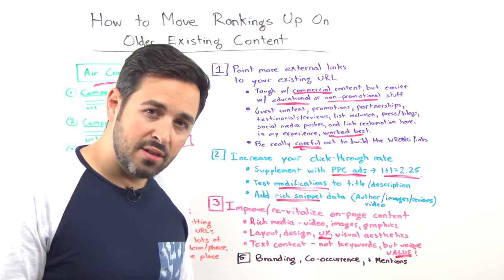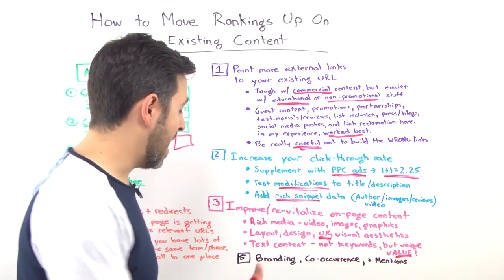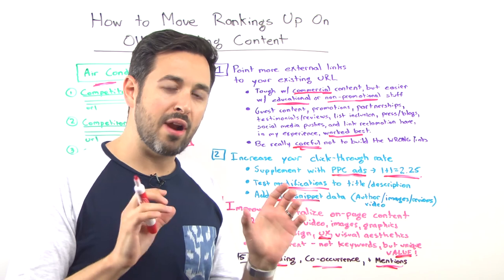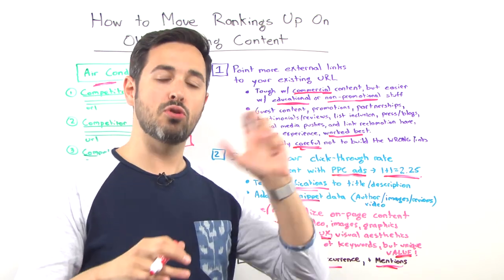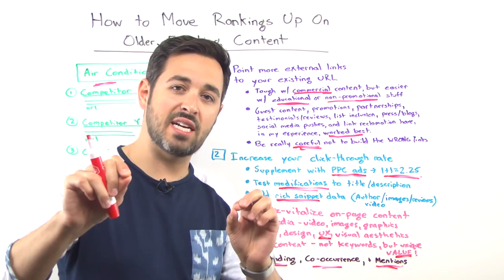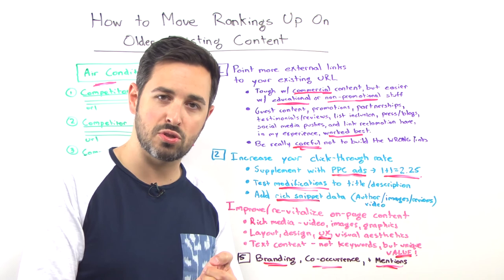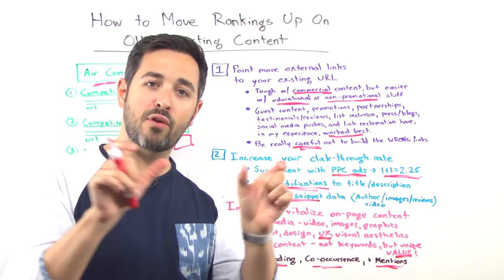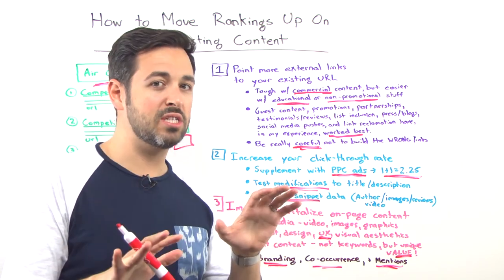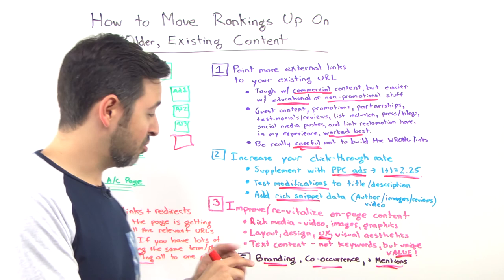Number five — a newer signal, but something I'm pretty sure is going to prove very interesting in this year's ranking factors — is branding, co-occurrence, and mentions. What I mean is: if your brand name, usually your domain name and company name, is often connected with the words 'air conditioners' — connected when press talks about you, when third-party sites talk about you, when people blog about you, when social media users talk about you — if those words tend to appear frequently together, your brand plus the thing you want to rank for, you tend to do quite well. Early signals show that co-occurrence of terms and phrases plus brand can really move the needle.